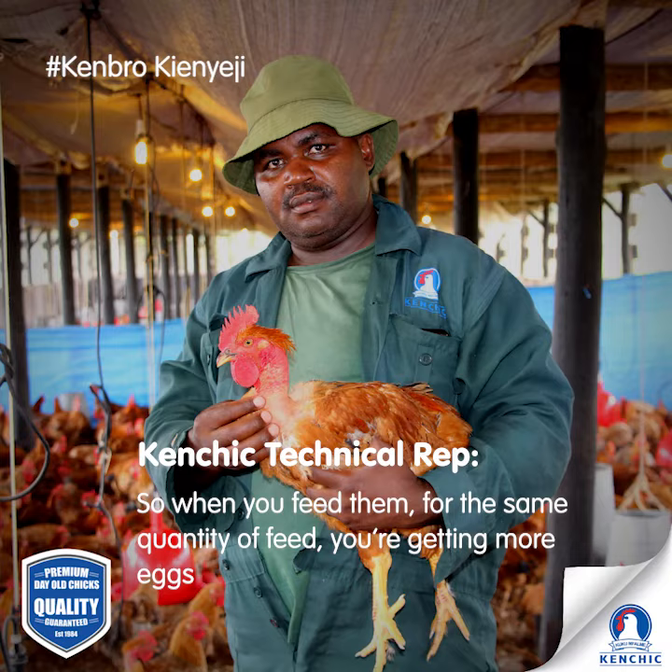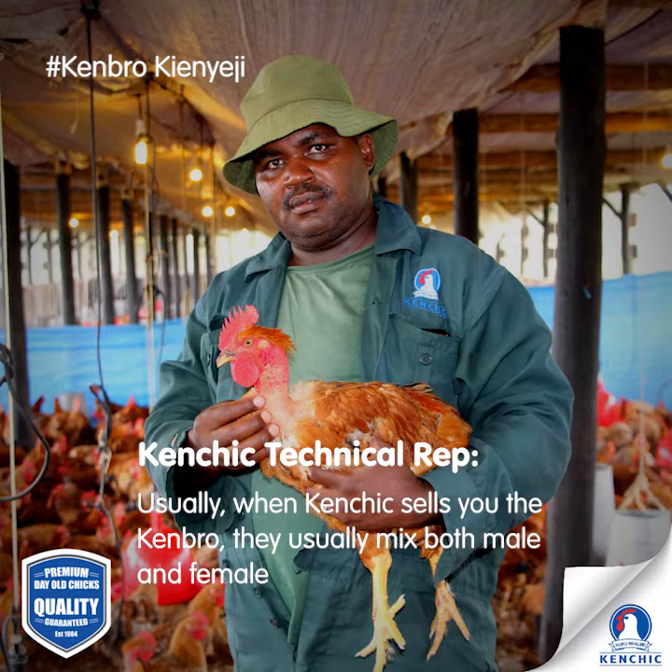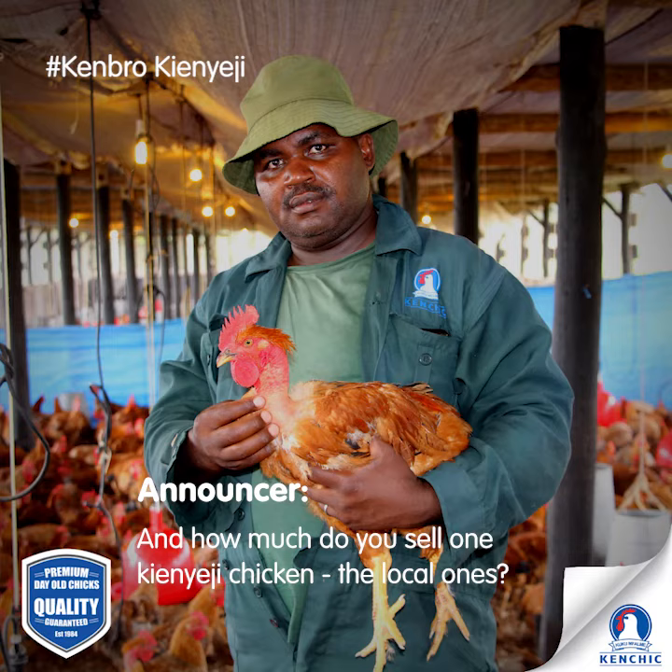When you feed them, for the same quantity of feed you are getting more eggs, and this translates to more money. For the meat side, Kenchick sells Kenbro with both male and female. The males will give you the meat aspect because they will not be laying, and you can sell them at a better price. The local kienyeji goes for 700 to 1,000.